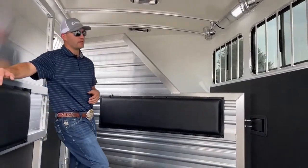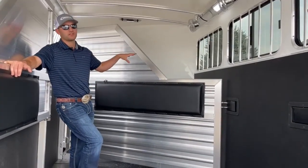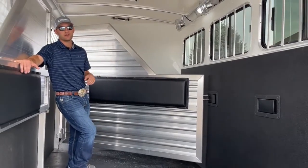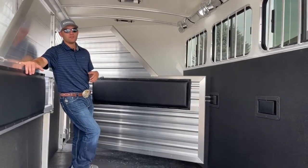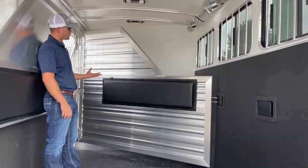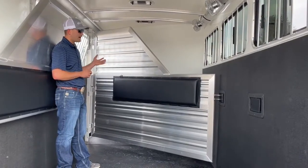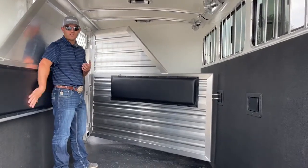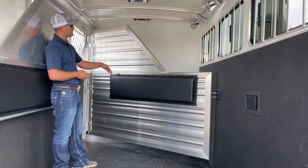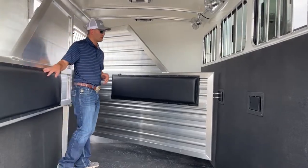Up here in your first stall you will have this big stud divider — it's pretty much standard on every single Cimarron we order, because it's so useful to be able to use that front stall as a storage space and also to use it if you've got a horse that likes to kick so they're not kicking at other horses and stirring up trouble while traveling. Of course if you didn't want a stud divider you can order airflow dividers, half dividers, a full wall — Cimarron has a bunch of options for divider types. This is pretty standard for how we order our trailers.